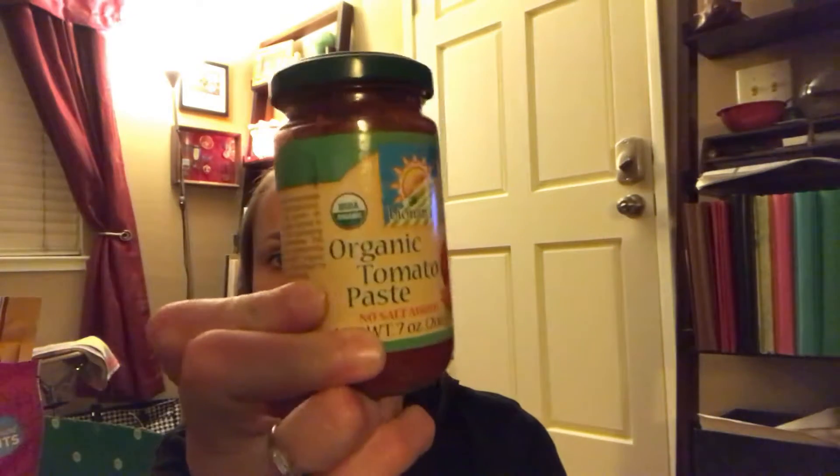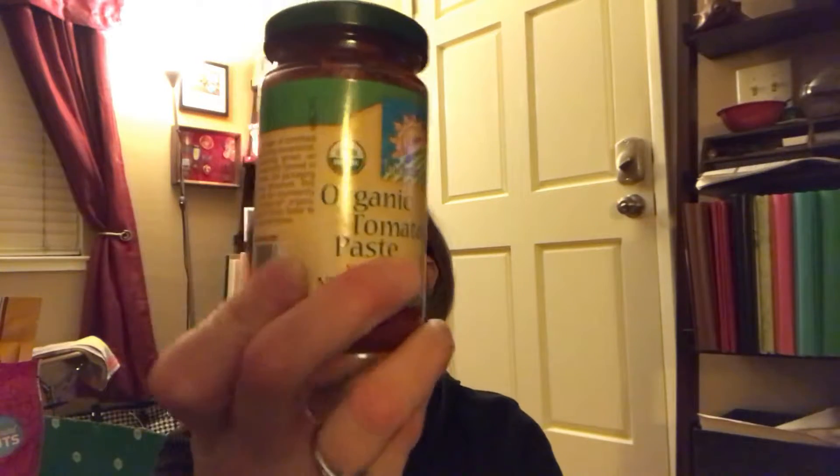We buy two of those at a time. Tomato paste — I use it in quite a few recipes. This is one of my favorite brands, BioNaturae, made in Italy. Just tomato paste, nothing else in it. I like that it's in a glass jar instead of a tin can, because acidic foods especially really leach BPA from can liners in tin cans. So for tomato products, either make sure you're looking for BPA-free cans or glass. That's one reason I like that brand. I got three of those so I don't run out.